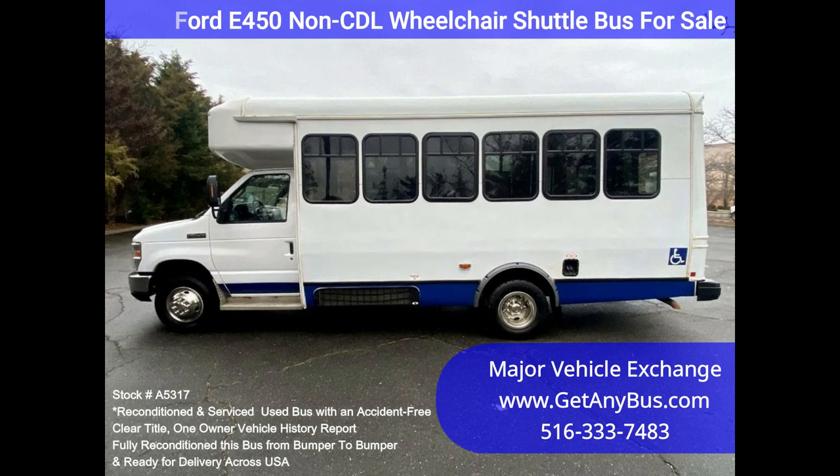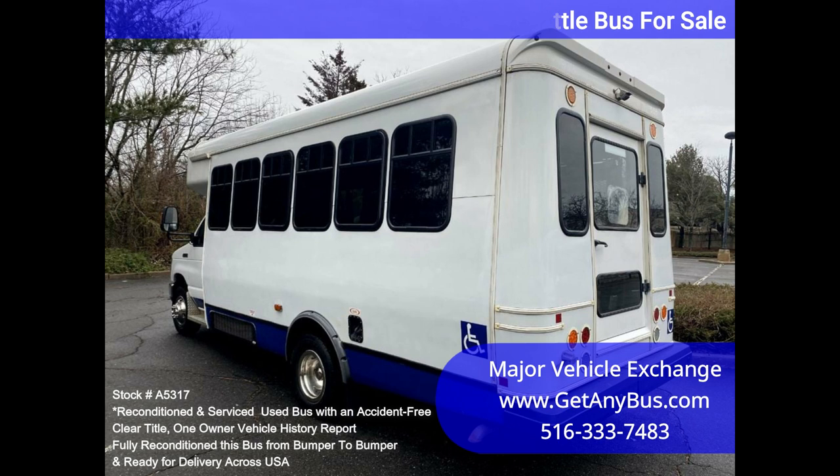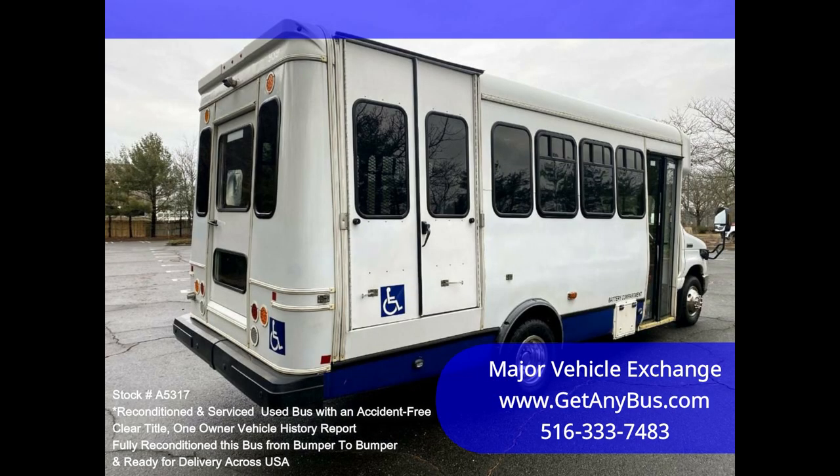It has a dependable and durable Triton 6.8L engine that delivers superb performance and power under load. This engine is well known for its power and reliability. The bus has been thoroughly reconditioned,